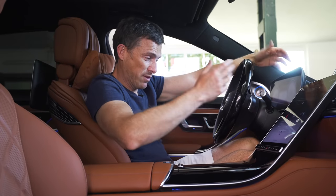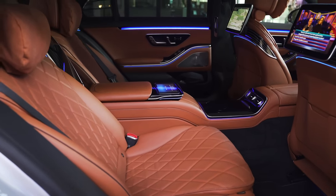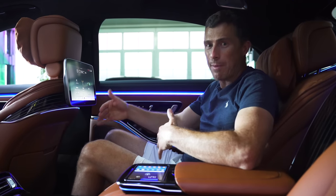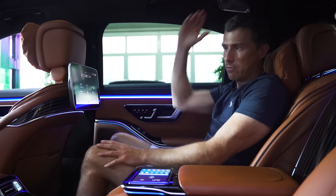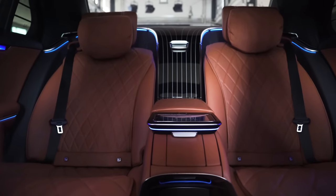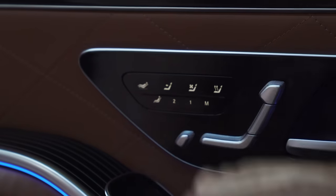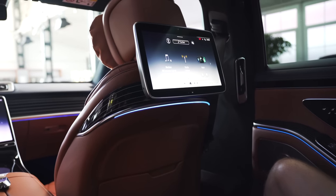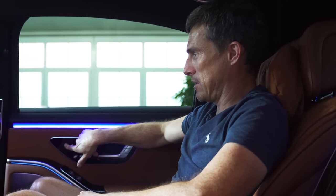For the proper S-Class experience, you need to be in the back seats. The car is actually slightly more roomy than the previous generation — the knee room and head room test is pointless because there's so much space. You can get the car with a three-seater in the back or various other configurations. This one has the two-seater first-class seating — the very top of the range. If I press this button, it's going to move the front passenger seat out of the way, recline my chair, and pop out the footrest.